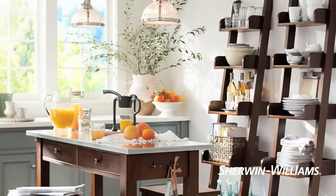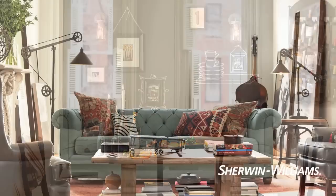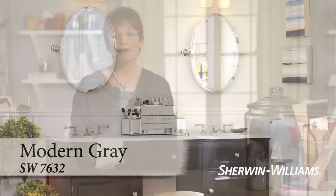Kitchens can be warm and cozy, sleek and modern, or anything in between. Is it a family room that's going to see lots of activity, or a powder room that's just drop-dead gorgeous when guests stop by?